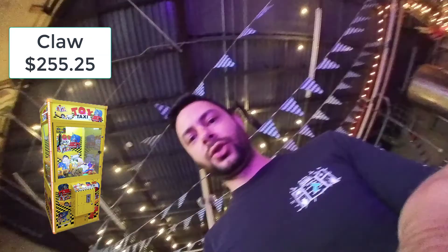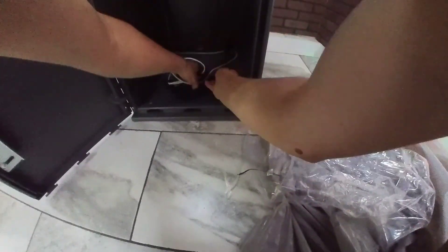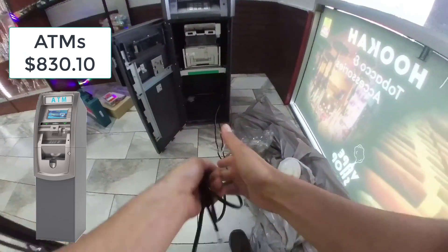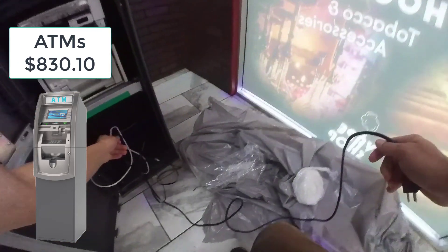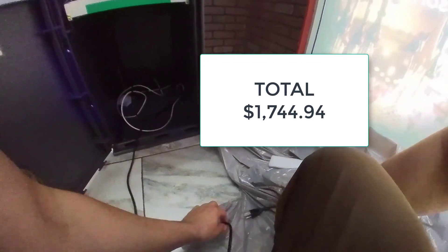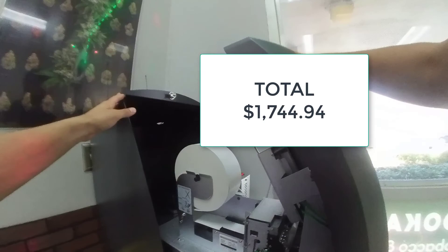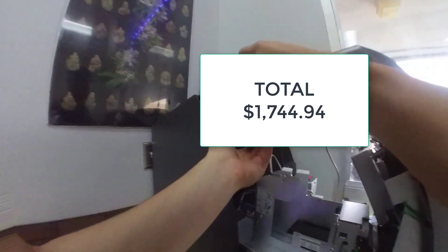Finally, the ATMs did better than last month. Last month I made $560 and this month I made $830 — and this is net, only my share, taxes not yet taken out. So all in all for the month of March I made $1,744.94, which is not a bad month. How much money I've invested in all of this will be a topic for a different video because it's quite extensive. If it's something that interests you guys, please let me know in the comments below.